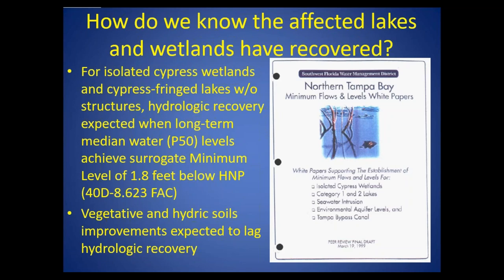With these big cutbacks in production, how do we know that the affected lakes and wetlands have actually recovered? For isolated cypress wetlands and cypress fringe lakes, we have some guidance from the Florida Administrative Code. There's this concept called the minimum level. If the median water level is within 1.8 feet of the historical normal pool, that's considered to be a healthy or unchanged wetland. So we can say that if we can get the median water level of these formerly stressed wetlands to above 1.8 feet below the normal pool, we would consider them hydrologically recovered. We expect vegetation and hydric soils will also improve, but they're going to lag the hydrologic recovery.